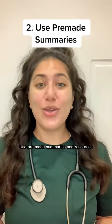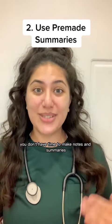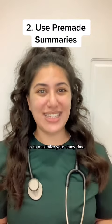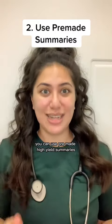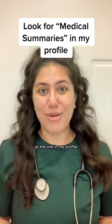Tip number two: use pre-made summaries and resources. As a student, you don't have time to make notes and summaries, so to maximize your study time, you can use pre-made high-yield summaries. You can access high-yield medical summaries like these at the link in my profile.